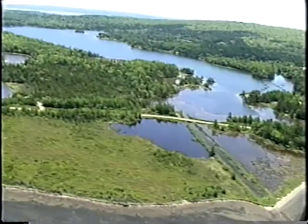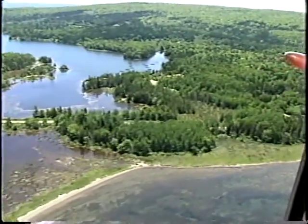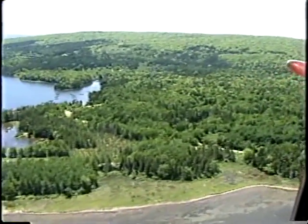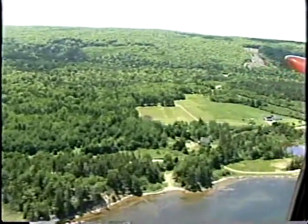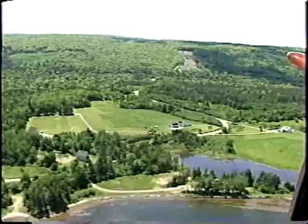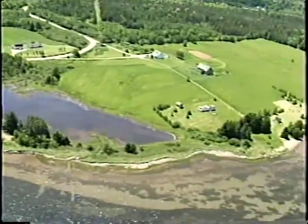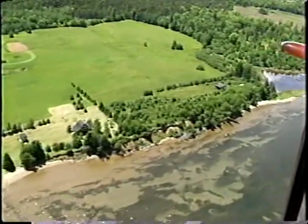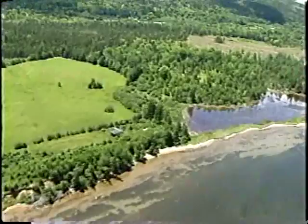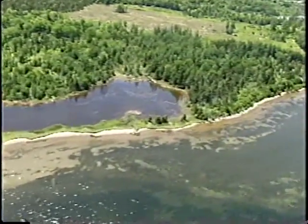We're coming up to the old canal again. There's a cemetery coming up, and you can see oyster spat cages in the background. Heading towards Allen's Point in the inner part of Denny's Basin. We're just leaving the stratified drift deposits — you can see them there — partially exposed cliffs.